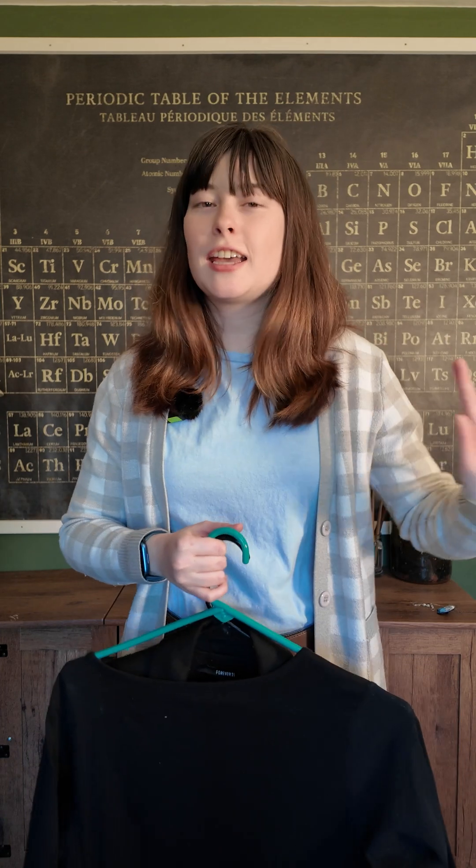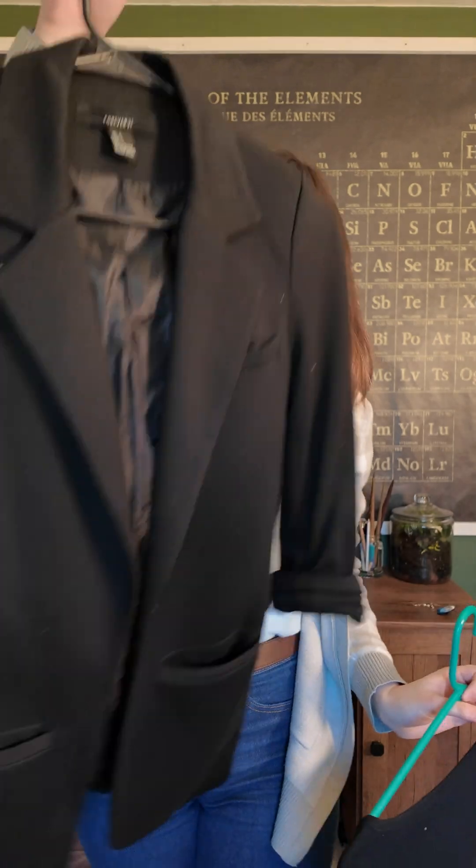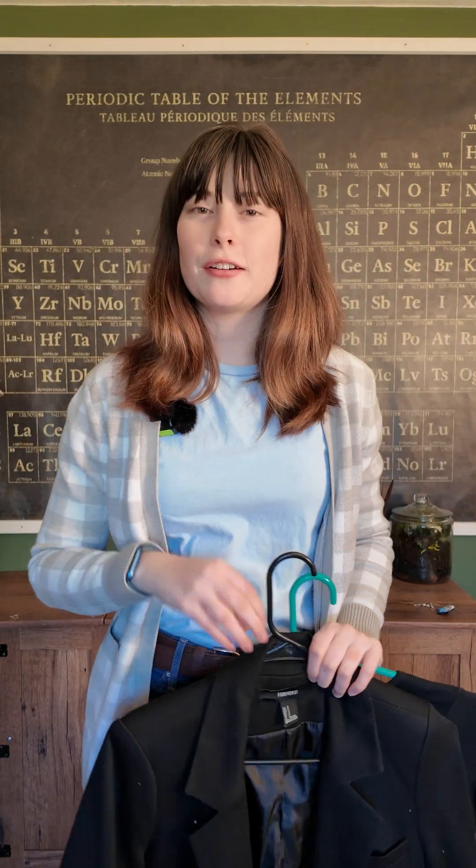Hello! First day of March, kicking off 31 Days of Women's Scientists with an outfit inspired by my favorite scientist of all times, Rosalind Franklin. I'm pairing this amazing Photograph 51 dress with a blazer. Let's see how it looks.